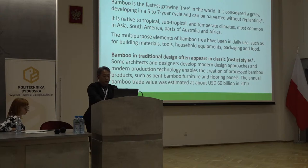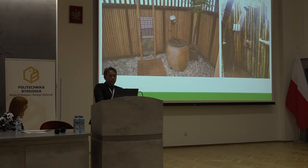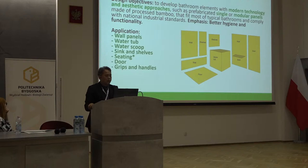So it's a big business. Here are some examples of rustic traditional classical bamboo furniture — some are used to create atmosphere — but this is not the direction we are going. We would like to create more modern design approaches. Our design objective is to develop bathroom elements with modern technology and aesthetic approaches, such as fabricated single or modular panels made of processed bamboo, which fit most typical bathrooms and comply with national industrial standards, with an emphasis on better hygiene and functionality.